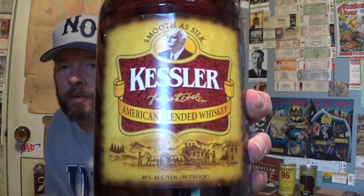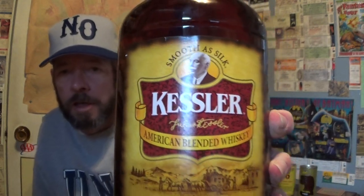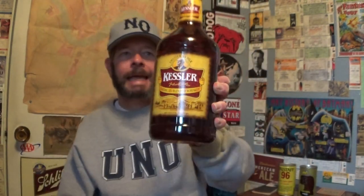It's 27.5% straight whiskeys and 72.5% grain neutral spirits, which is higher than normal because typically these American blended whiskeys will be an 80-20 blend — 80% grain spirits, unaged, and 20% aged straight whiskey. But this is over 25% straight whiskey.